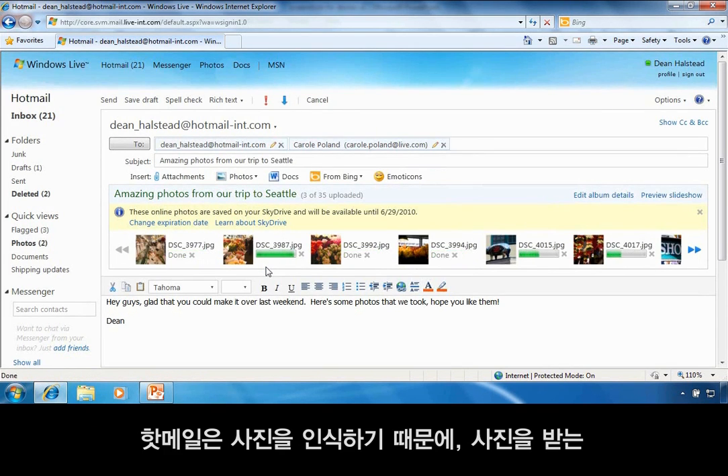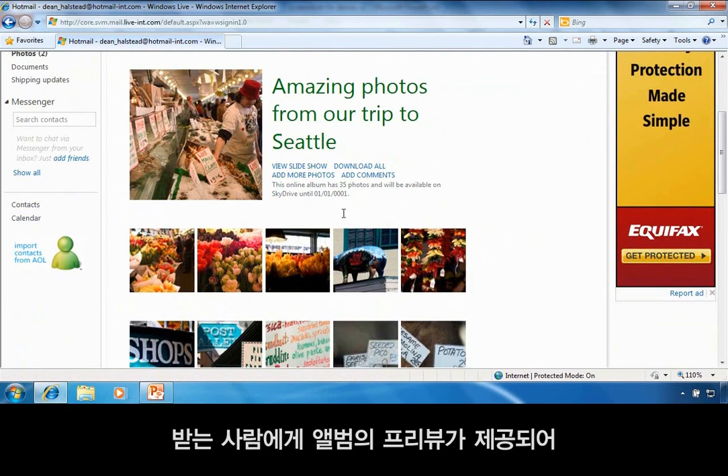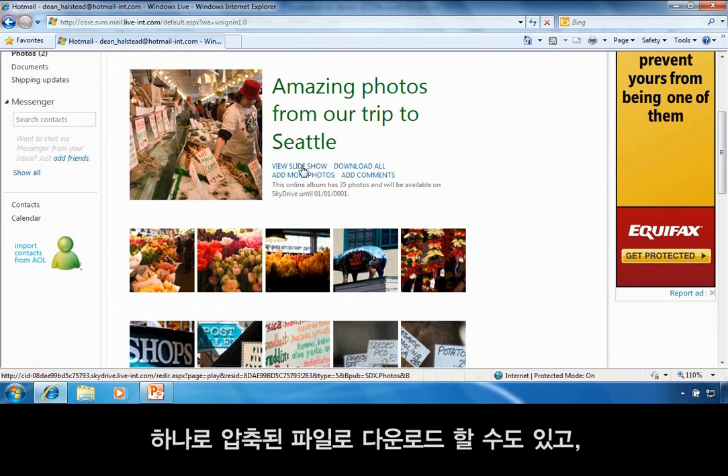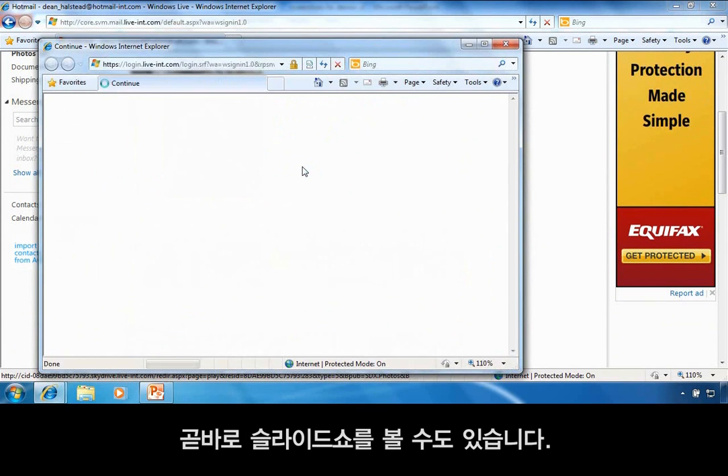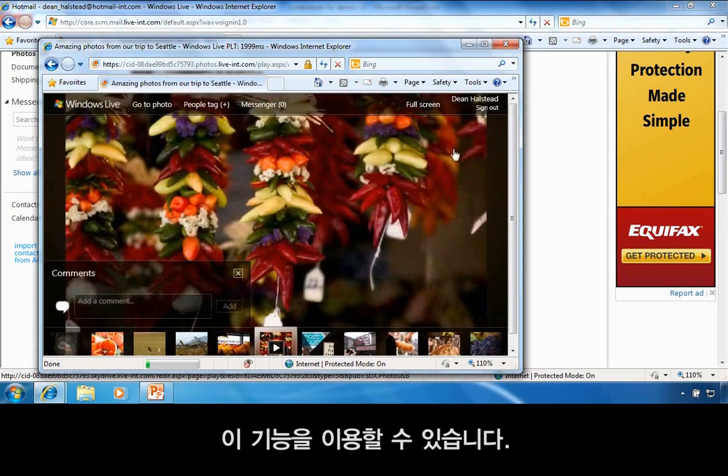Because Hotmail knows these are photos, the people receiving them get more than your average link. They get a great-looking preview of the album that lets them download the pictures to their PC, view a slideshow, and more. And the person receiving the photos will see this even if they're not using Hotmail for email.